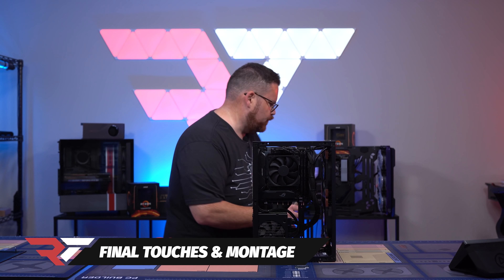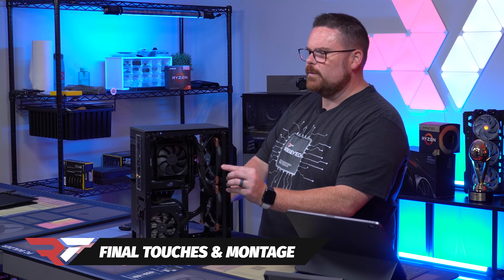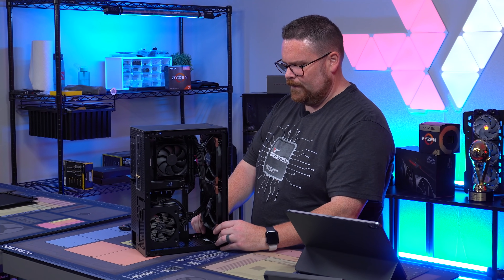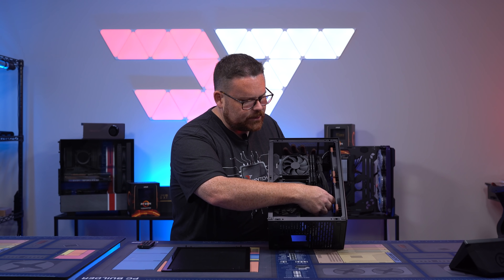Let's get the case back together. I'm assuming this is going to be very quiet. This just looks really nice — it came out super clean.